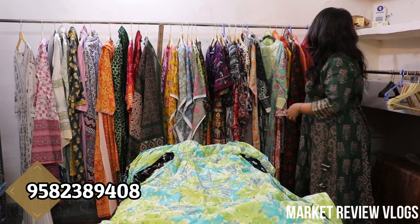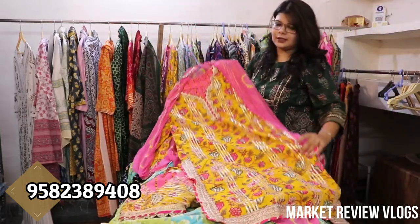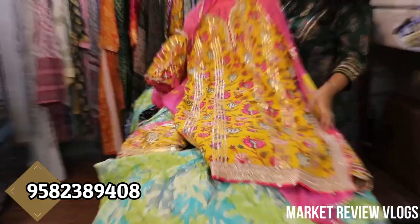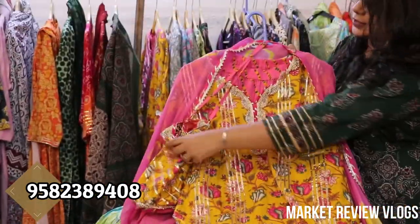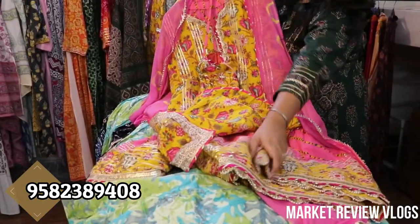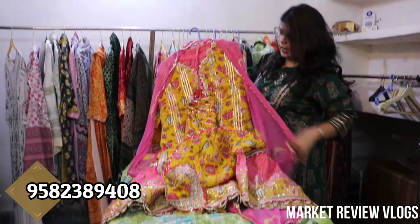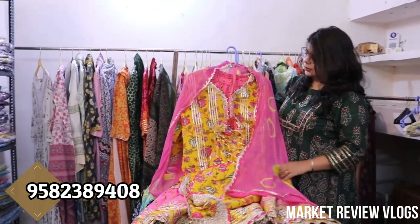I will show you some festive collection. Look at the beautiful gotha patti designs on the potlis — it is beautiful, beautiful work. It will come with the potlis and the charara, with sequence work and tie and dye. It will come with the charara.